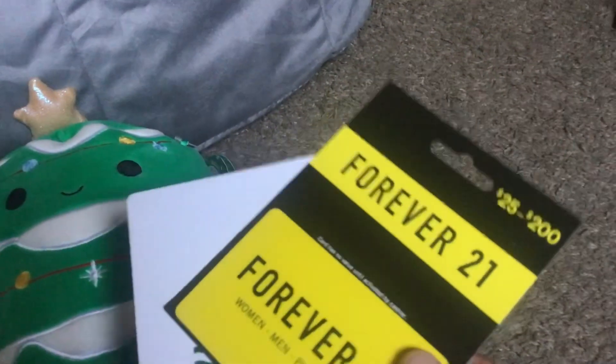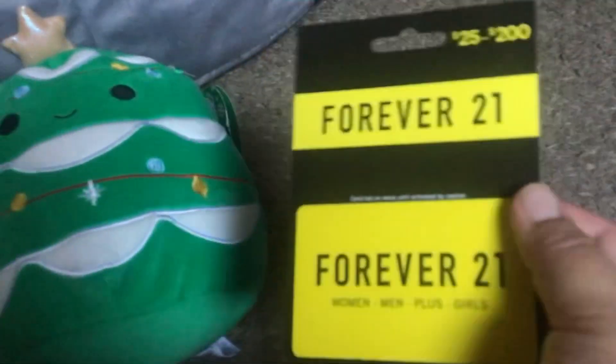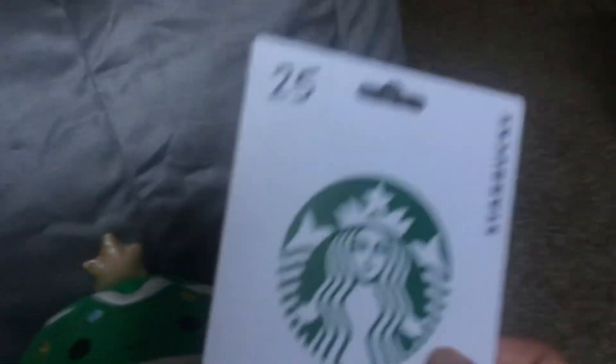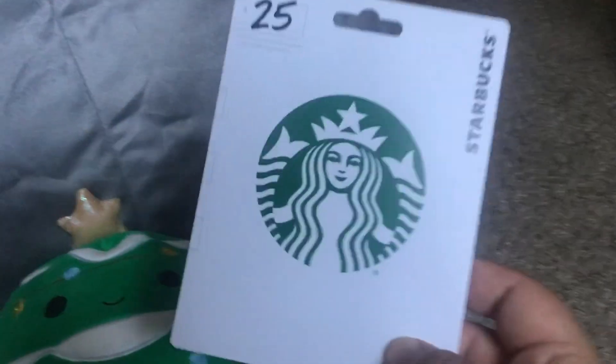And I got some gift cards right here — Forever 21, which I don't really shop at Forever 21. But I guess maybe my brother must have thought because I was ranting on the phone about the service in Forever 21, he must have thought I really liked that shop or something. But I honestly don't really shop there, I just wanted to buy some boots for my mom. And then I have this Starbucks gift card, which of course you guys know I love Starbucks.